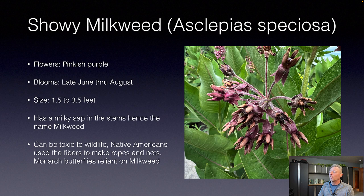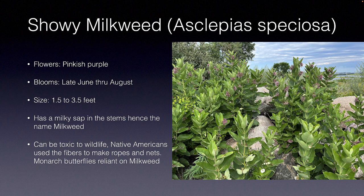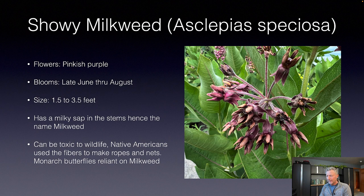Our next plant is showy milkweed. This is a nice plant that shows up all over the place — self-seeds itself and has a rhizome. Look at that purplish flower; it's kind of unique. It's got a long bloom period all the way from June through August and can range in height between one and a half to three and a half feet. It gets the name milkweed because of that milky sap in the stem. It can be very toxic to wildlife, and wildlife tend to stay away from it.